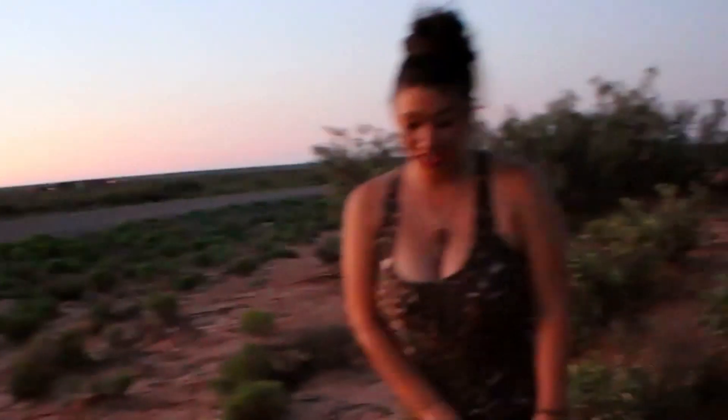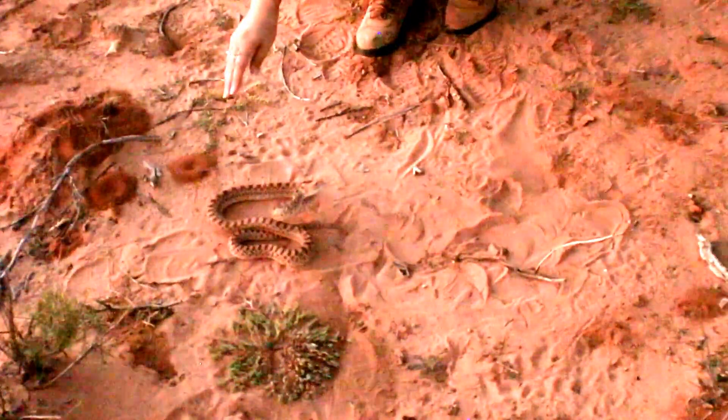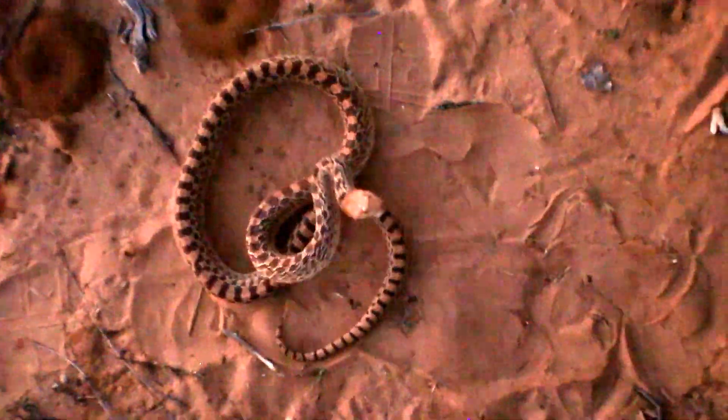Deadly Tarantula Girl coming to you from the Chihuahuan Desert tonight. I found this really adorable little gopher snake who thinks he's a real tough guy. He is actually mimicking a rattlesnake right now — he is rattling his tail, and oh boy, he's really giving me what for.